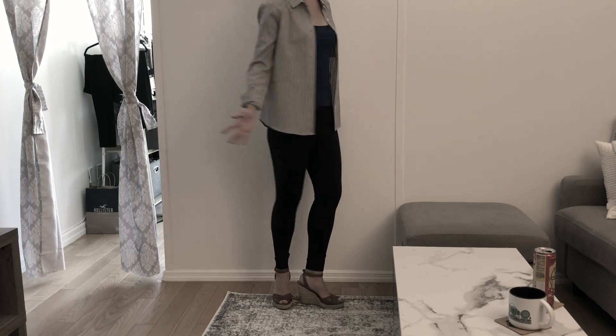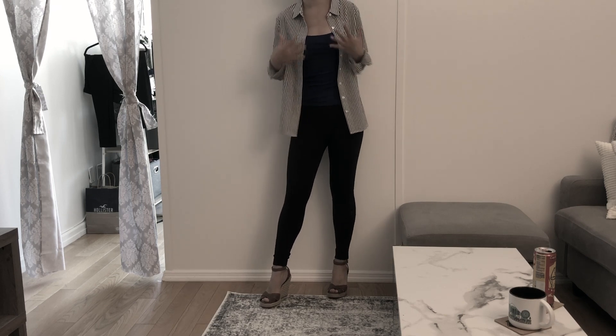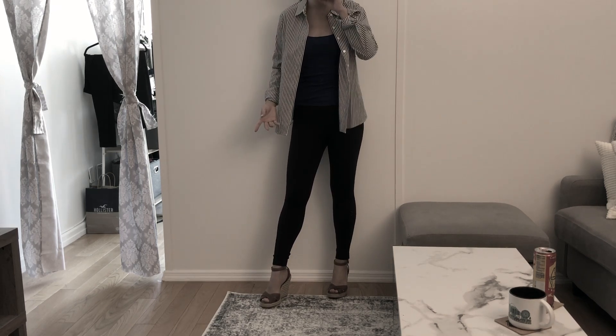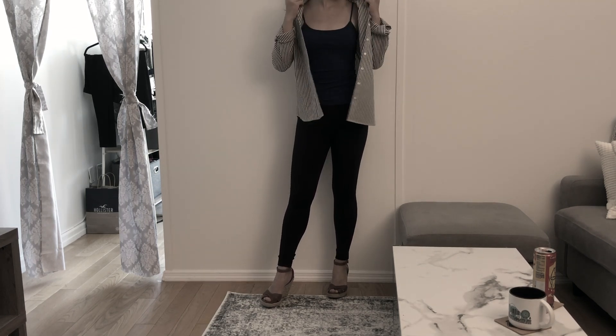As you see me modeling this shirt, it is slightly oversized — she purposely bought it in a slightly bigger fit, which looks nice paired with camisoles. But you could also size down and get something more fitted as well.